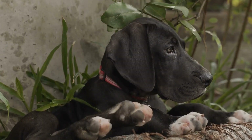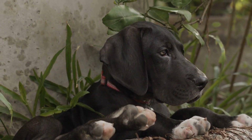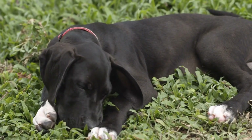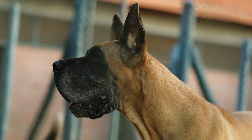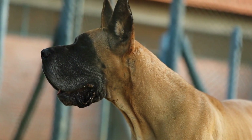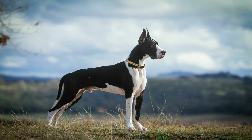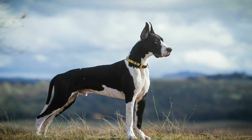In terms of size, Samoyeds are slightly smaller than Great Danes. They typically stand between 19 to 23 inches at the shoulder and weigh around 50 to 60 pounds. Despite their smaller size, Samoyeds are highly energetic and need plenty of exercise to keep them stimulated. They thrive in an active household and enjoy activities such as hiking, running, and playing fetch.